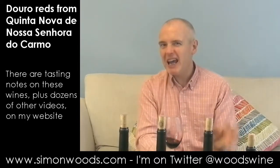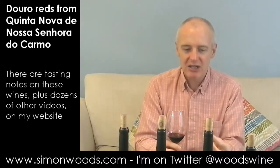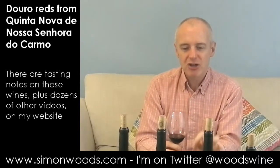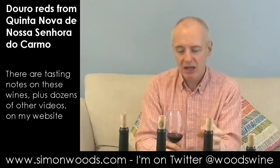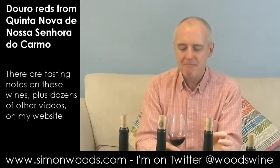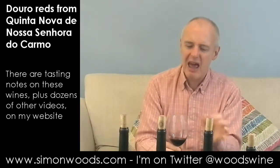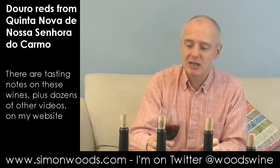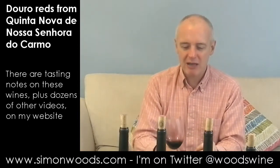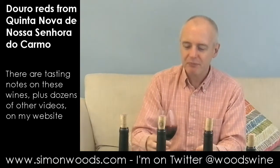Maybe this one is a little bit guilty of overripeness. I miss the herbiness and freshness that were in the previous one. I certainly get intensity, but I get more of this savoury, almost slightly marmite, barnyardy character, which makes me wonder whether there's an ever-so-slight touch of Brettanomyces. I'm not really down on Brett — I don't mind a bit of it in a wine — but it's when it starts dominating.